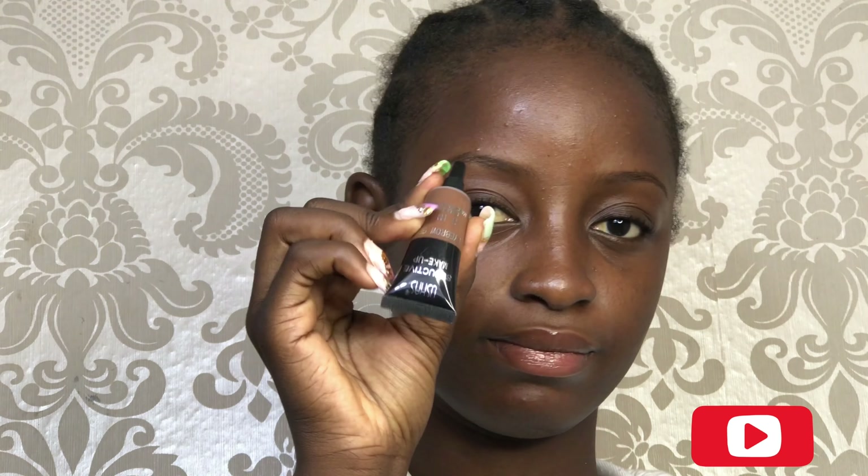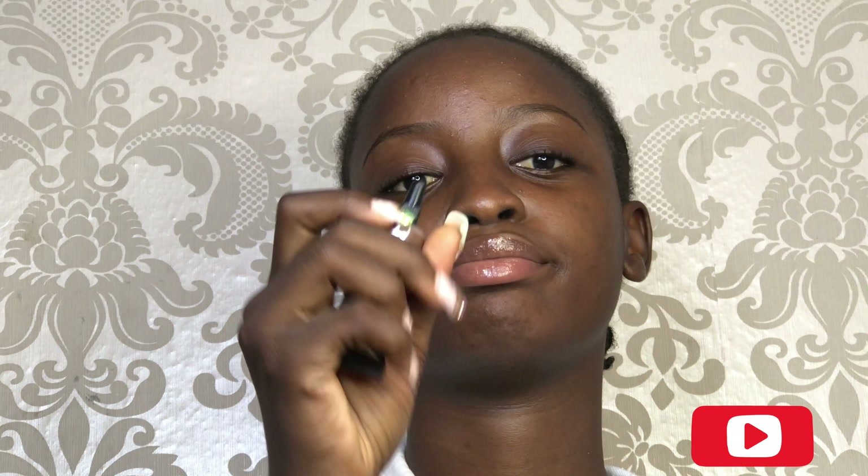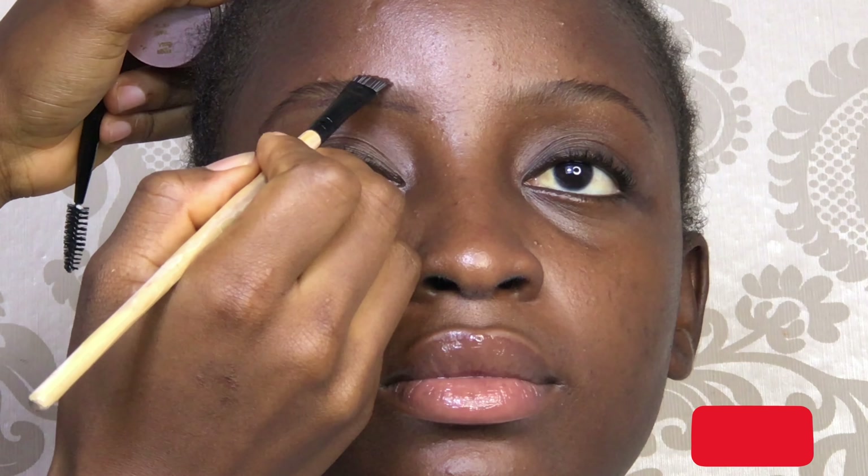So I started by cleaning her face with a face wipe, and I went ahead and moisturized her lips with Huda Beauty liquid matte lip gloss. So I'm going to be applying her brows with the Million Pulling brow pomade, and I'm going to be filling it in with Usha's brow pomade in number three.